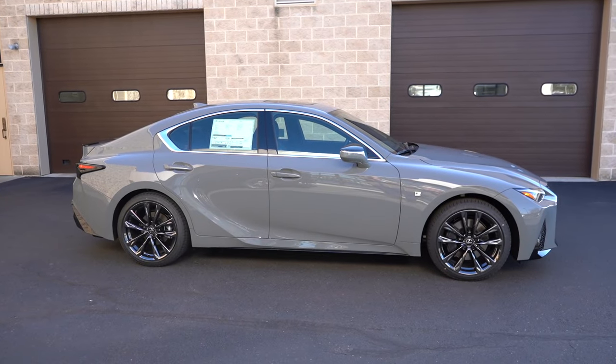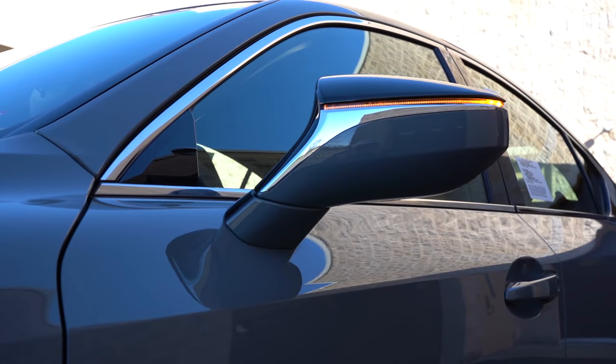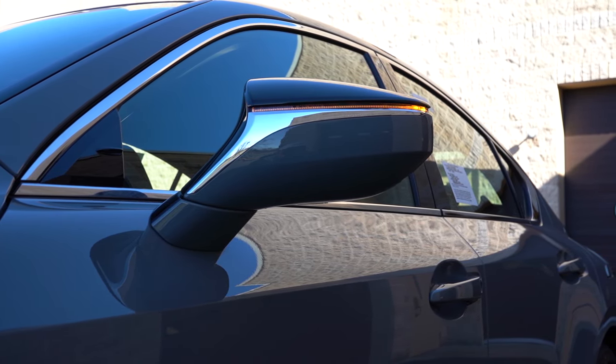Around to the side: chrome window surrounds come standard. The side mirrors are body-colored, power adjustable, heated, with LED integrated turn signals. You'll find F Sport badging on the front fenders and F Sport-specific side skirts — specific to the IS 350 F Sport versus an IS 250 or 300. Looking down at the wheel setup, 19-inch split five-spoke alloys come standard, with 19-inch forged BBS alloys available as an option. That rounds out the side profile.